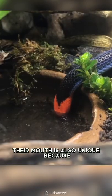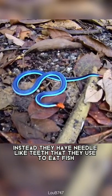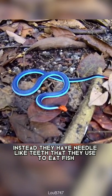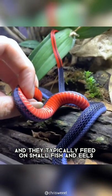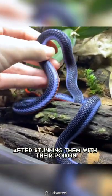Their mouth is also unique because, unlike most other snakes, this species has no fangs. Instead, they have needle-like teeth that they use to eat fish, and they typically feed on small fish and eels that they swallow whole after stunning them with their poison.